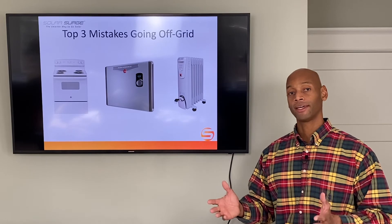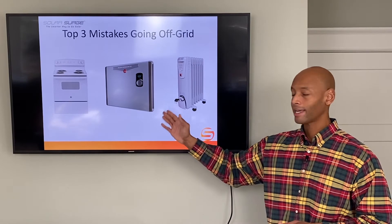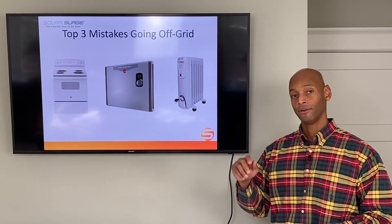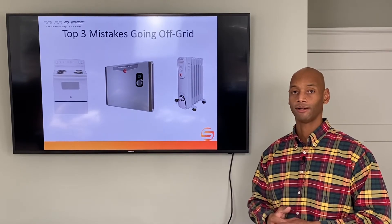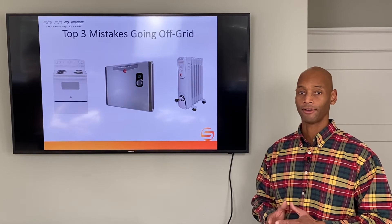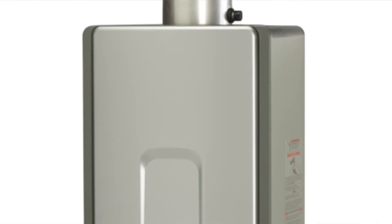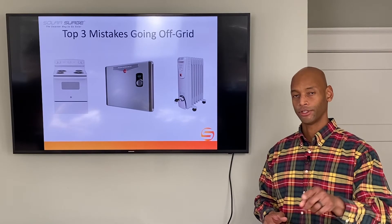Although it uses less overall energy over the course of a month — since you don't have to keep a tank heated all the time — the instantaneous power when you turn the unit on can be anywhere from 15 to 30 kilowatts, which in most cases an off-grid renewable energy system simply cannot handle. A nice alternative is using an alternate fuel like propane or natural gas with a tankless gas on-demand water heater, which we cover in another video linked in the description below.